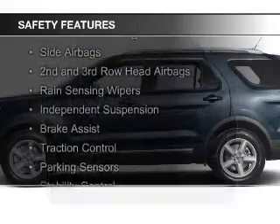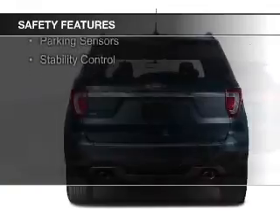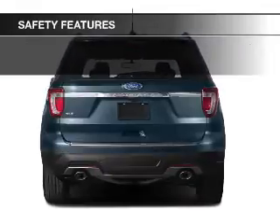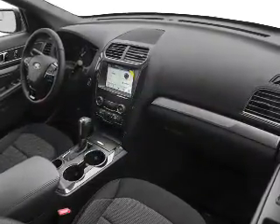A backup camera, curtain head airbags, side airbags, second and third row head airbags, rain sensing wipers, independent suspension, brake assist, traction control, parking sensors, and stability control.